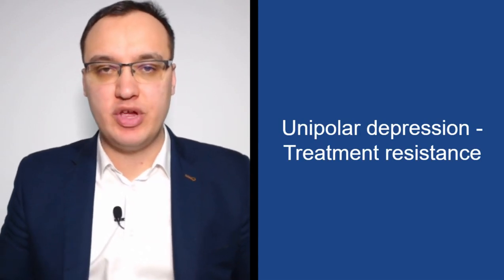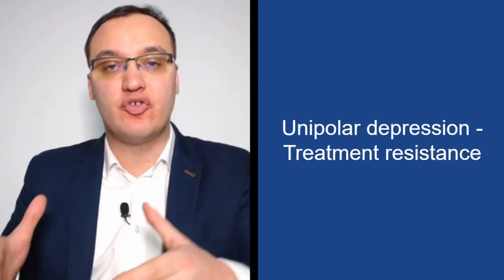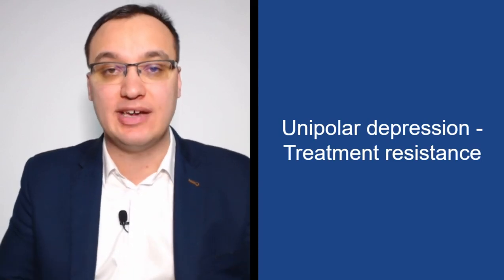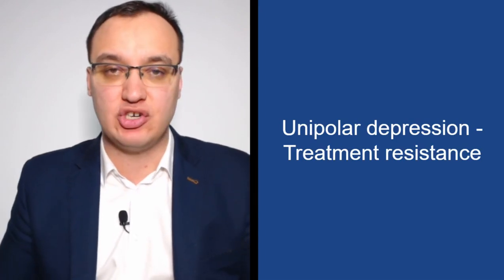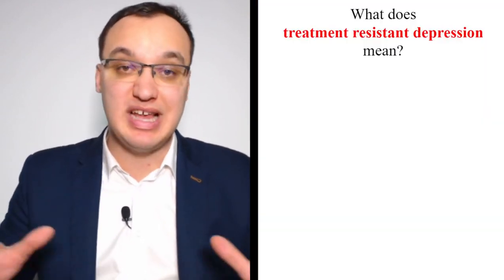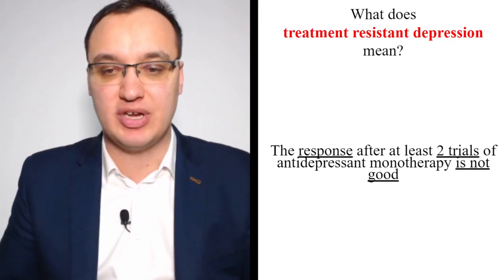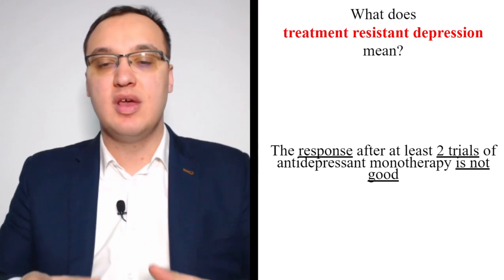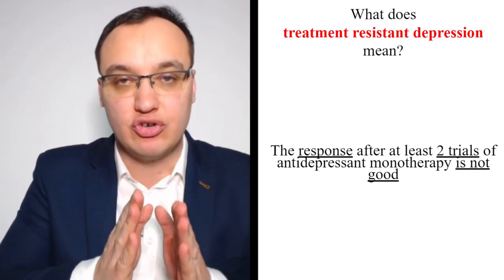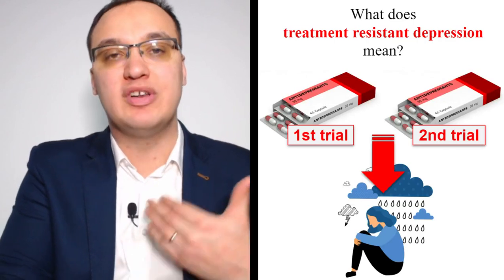Let's look at the treatment of unipolar depression, specifically patients that are resistant to treatment. We have tried initial treatment and maintenance treatment, and these patients are still resistant — meaning the medications do not work against this severe depression. This is about treatment options when patients are in big trouble because nothing works. When the response after at least two trials of antidepressant monotherapy has failed, we call it treatment-resistant depression.